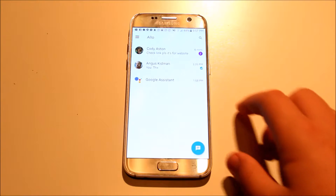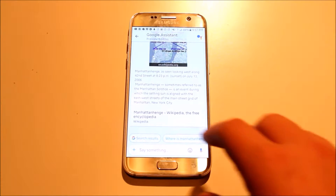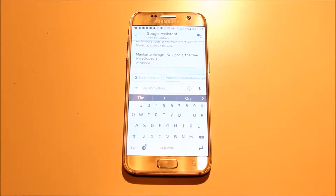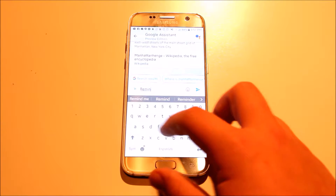The best part about Google Allo is the built-in Google Assistant. The Google Assistant can help you with everything — from just telling you a joke if you're bored, to helping you work out tough maths equations just by asking it questions.